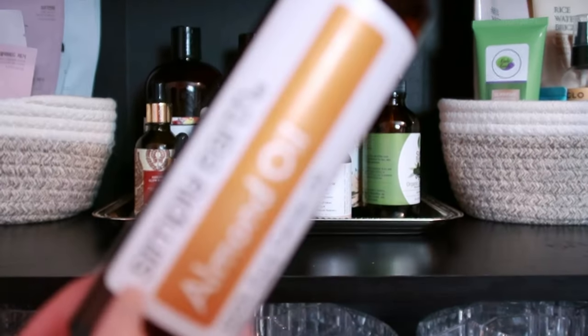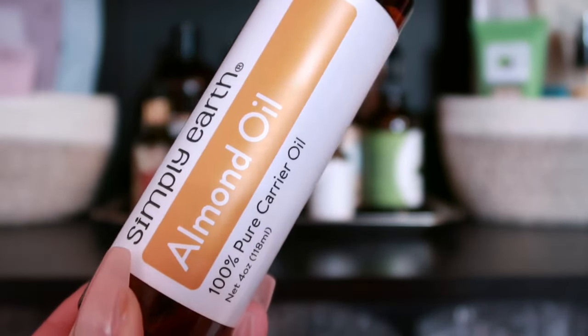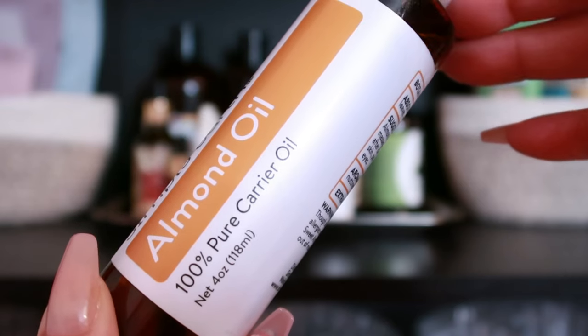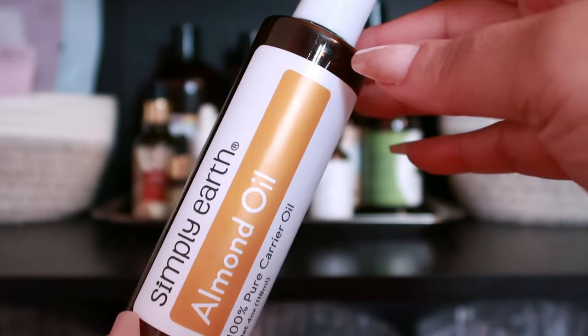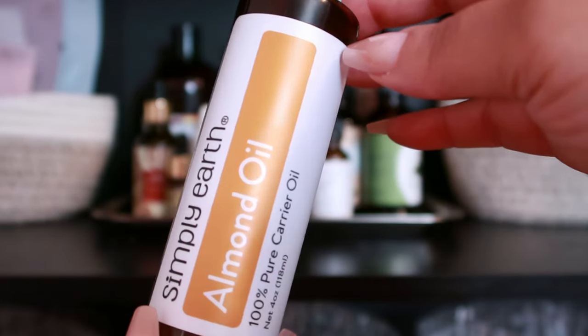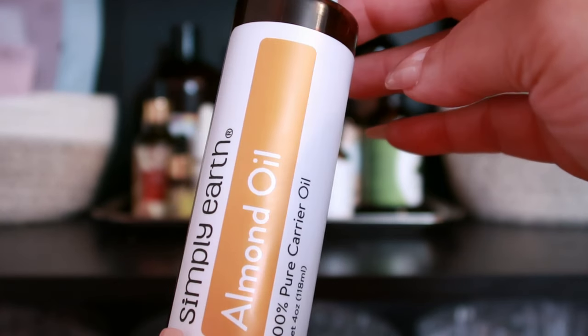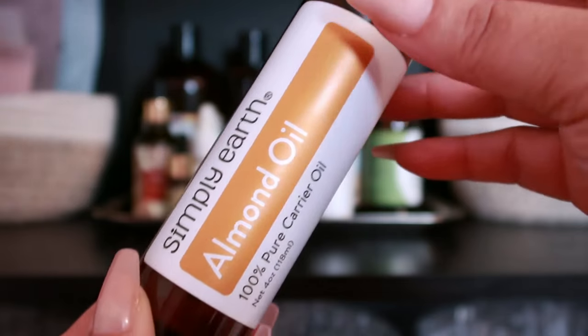Sweet almond oil — I have mine from Simply Earth, and I stand by their products. This sweet almond oil is gentle and easily absorbed, providing high hydration and nourishment to aging skin. It contains vitamin E, which contributes to skin health.